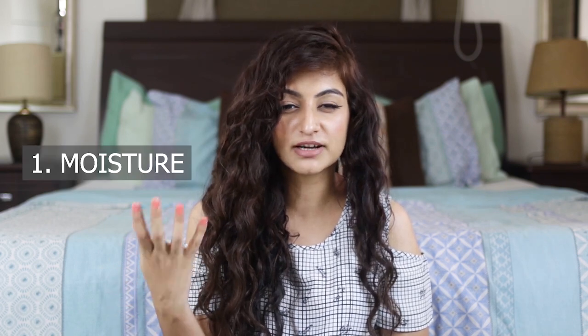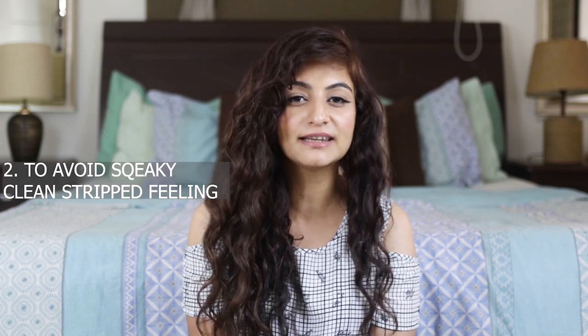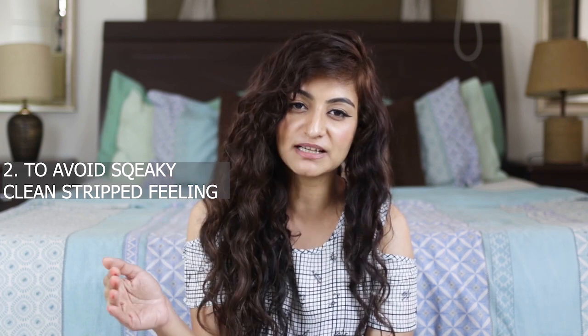A pre-poo is done for moisturization. So for example, if you want to moisturize your hair before you shampoo it, pre-poo can be an option for you. A pre-poo is also an option if you want to avoid that squeaky clean feeling after you shampoo. When you shampoo your hair, you generally tend to feel like it is stripped clean. If you go in with a pre-poo, then that's something you can avoid.